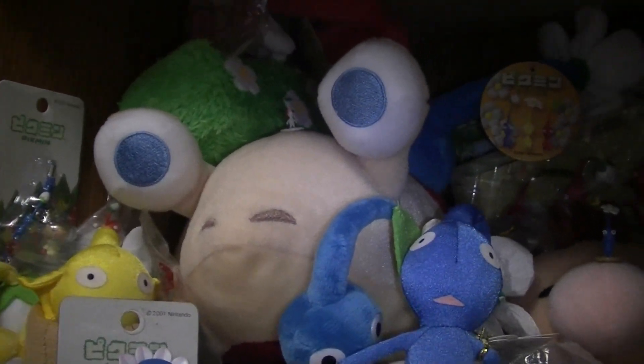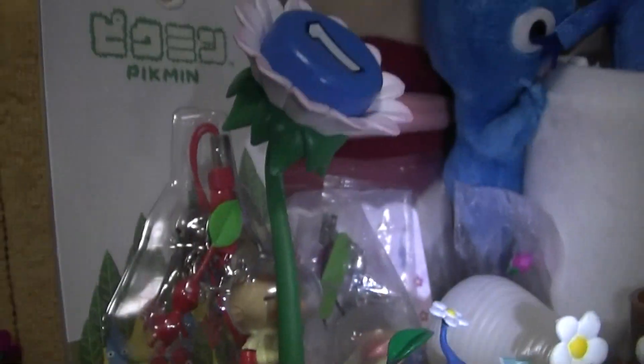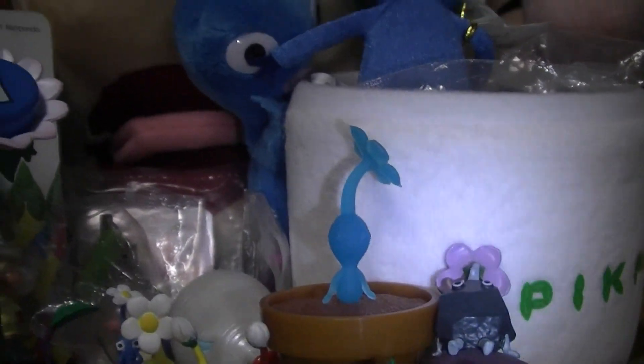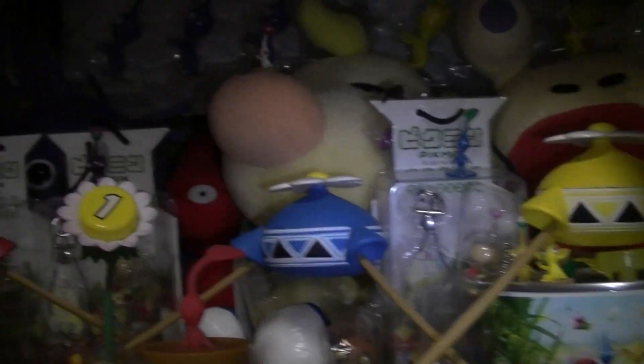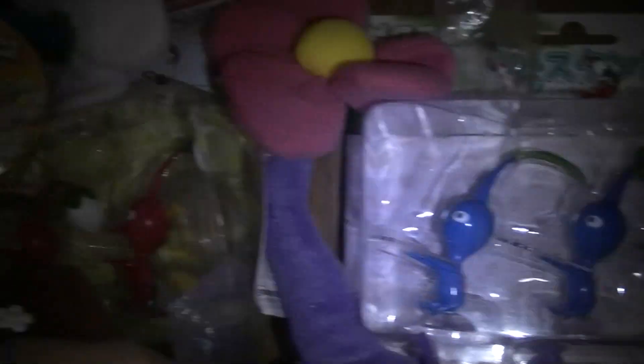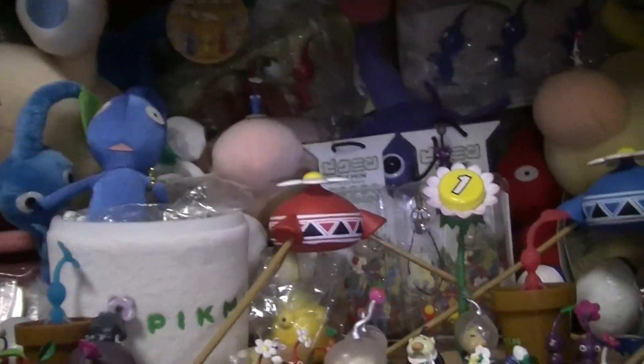You can see the big Pikmin 2 bullboard plush from Sanei back there. You can see the tape and these little office supply inkpads or something right there. Then you have the pellet posies — I think from set 2 or set 3, I'm not sure. And there's the office set that I covered before. They hold all kinds of stuff on your desk. I thought those were great little things.